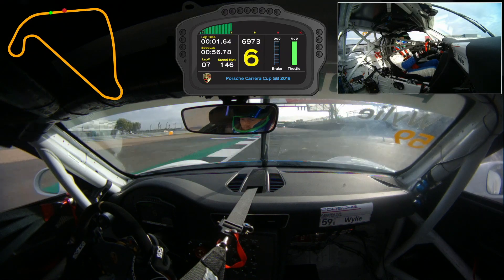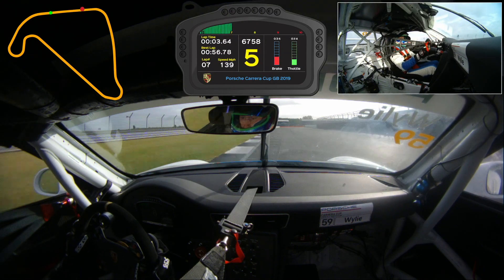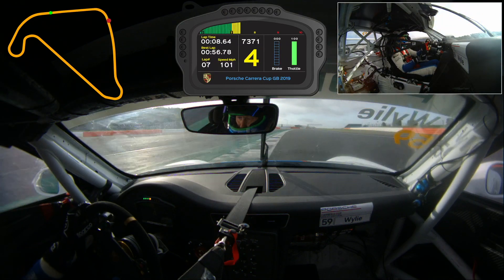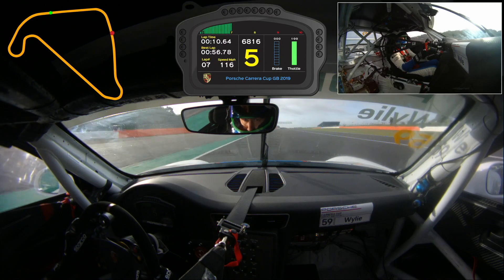Here we are going down the National pit straight into Cox Corner, hard on the brakes down to 4th gear. Nice and patient with the front end, then hard on the gas on the run down to Maggots Corner.